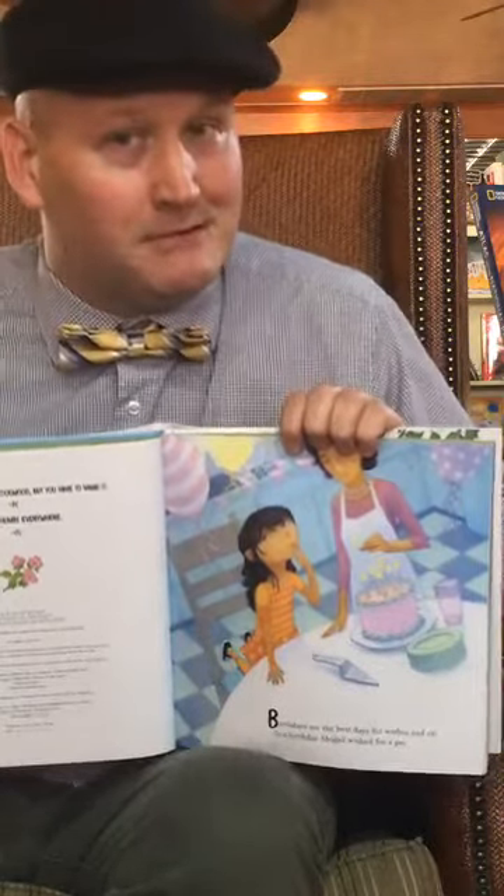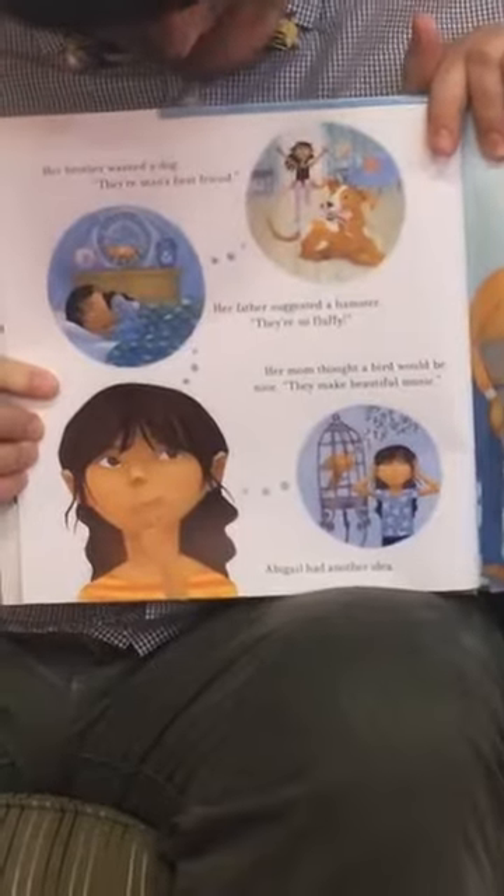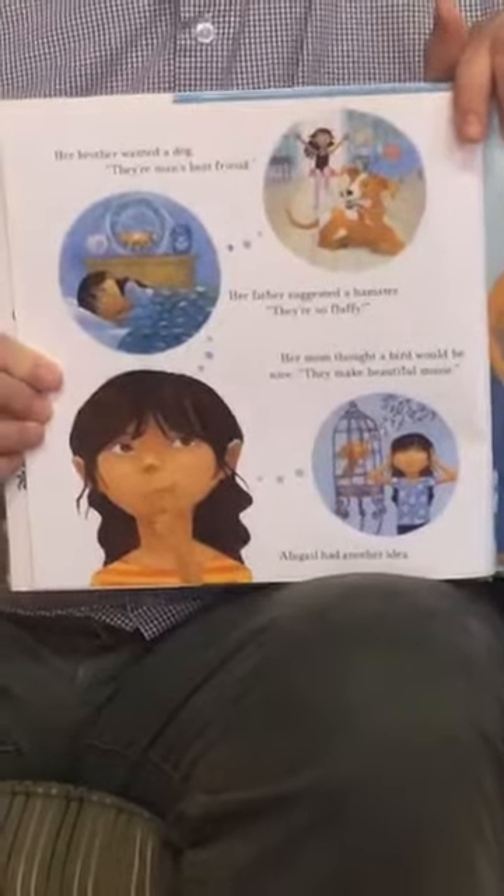Her brother wanted a dog — they are man's best friend. Her father suggested a hamster — they're so fluffy. Her mom thought a bird would be nice — they make beautiful music. Abigail had another idea: I want a tree. And everybody's just looking at her like, what's up with that? That's crazy.